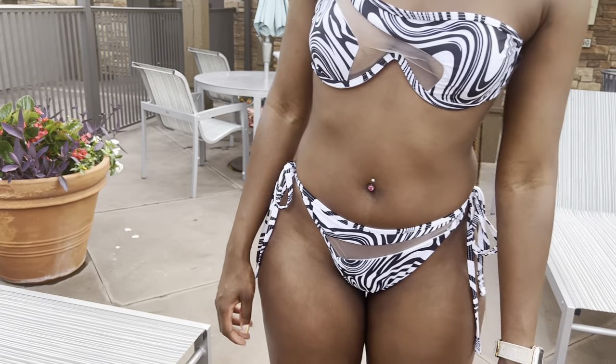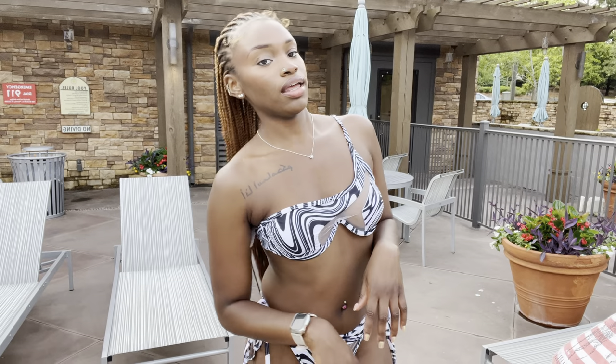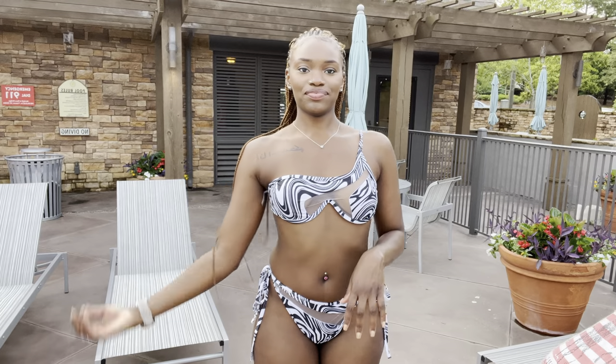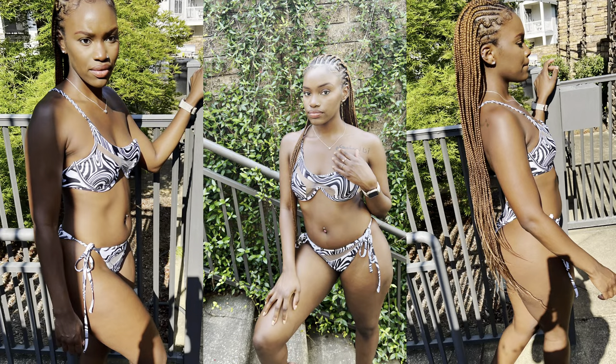Next we got Miss Classy. This is a highwaist swimsuit and I really love highwaists a lot. This is very cute, real classy, and it's very appropriate for anywhere for real. I really love this one.